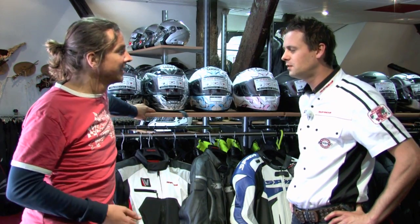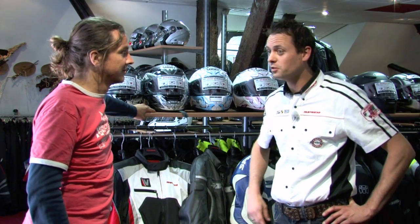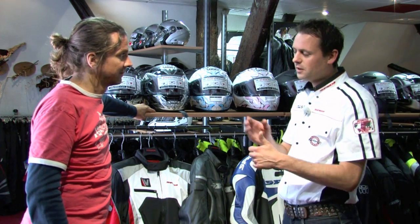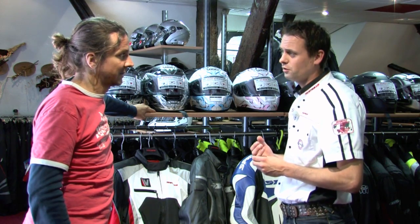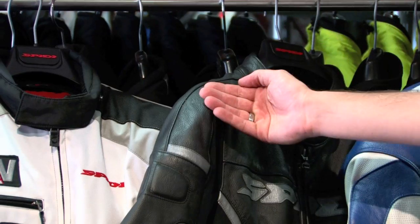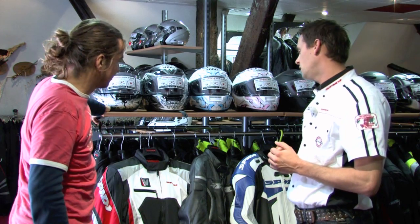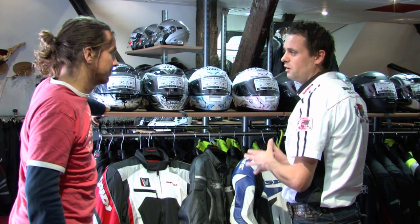Een helm, handschoenen, laarzen - wat heb ik nog meer nodig? Je hebt gewoon nog een motorpak nodig. Op het moment dat je een schuivertje maakt, vervaagt je jeans binnen twee seconden en daarna zijn je benen aan de beurt. Hetzelfde geldt voor je shirt, je armen - het is gewoon niet veilig. Daarvoor hebben wij speciale motorjassen. In dit geval heb ik hier twee motorjassen gehangen: een leren en een textieljas. Vroeger zweerde men bij leer, maar tegenwoordig is textiel zo goed doorontwikkeld dat het vrijwel dezelfde eigenschappen heeft. Het gaat om persoonlijke voorkeur: wat je het mooist vindt en wat fijn zit.